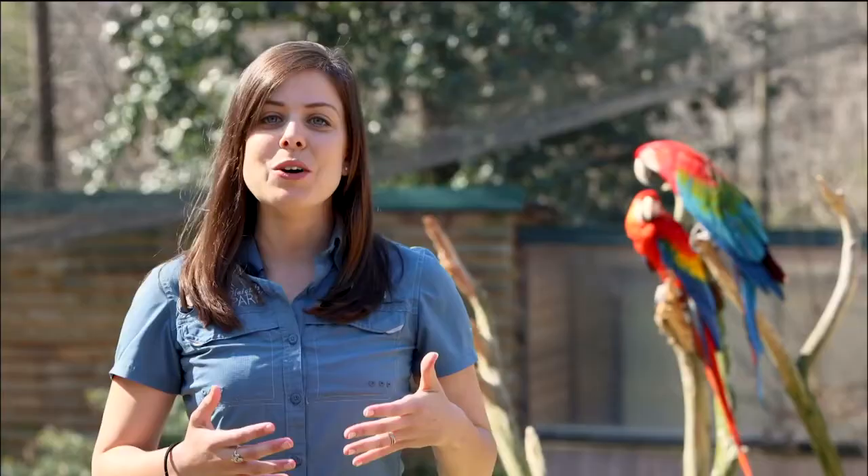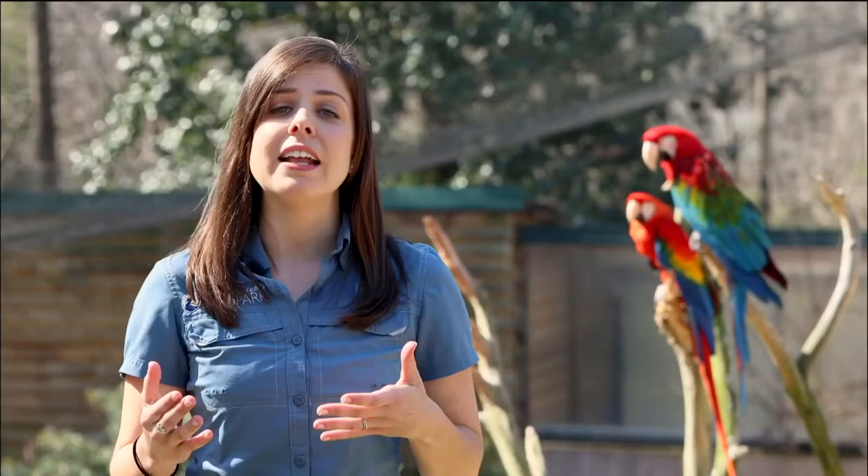Screaming is a natural behavior for macaws. They do it to keep in contact with each other, to define their territories, and as a form of play. When they're living in dense rainforest habitats, they may not always be able to see each other, so screaming allows them to hear each other no matter where they are.